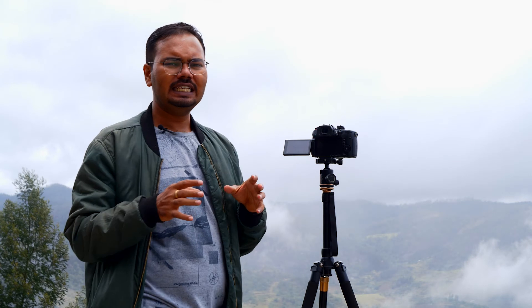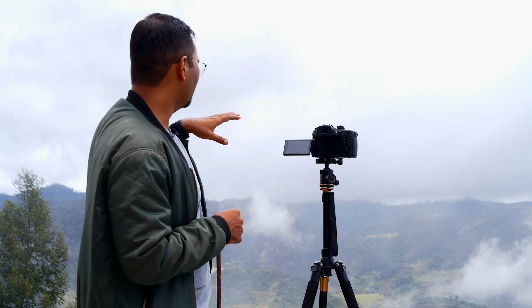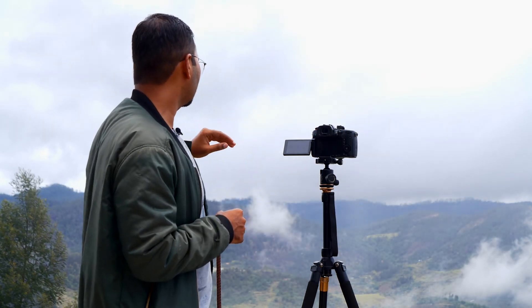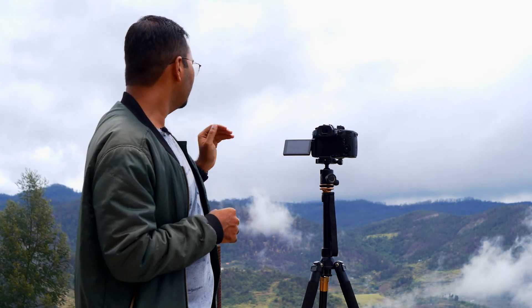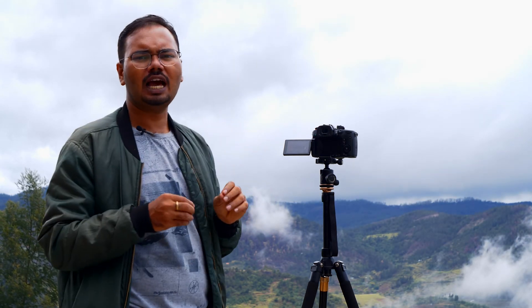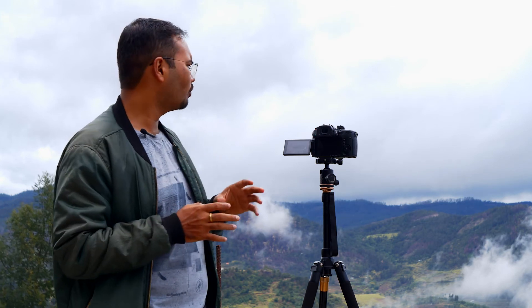We are just waiting a couple of minutes for the mist to clear. Once I have some sign of the mist getting cleared, we will start the time-lapse. This would take around 10 minutes to finish. Our time-lapse is now running. The valley is getting cleared — you can see a lot of the valley now. The mist is moving away and we hope the time-lapse will have a dramatic reveal of the entire valley.